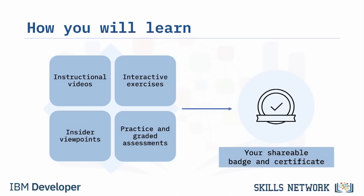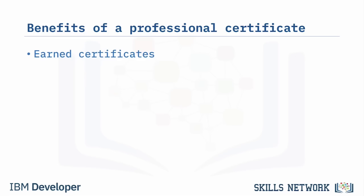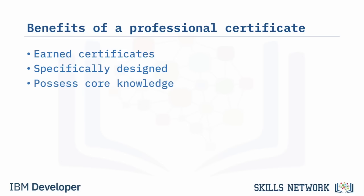Upon completing all of the courses, you'll earn a shareable badge and the IBM Technical Support Professional Certificate. A professional certificate is beneficial because it's proof of your knowledge and accomplishments. The IBM Technical Support Professional Certificate has been specifically created to focus on the core knowledge you will need to succeed in technical support and beyond.